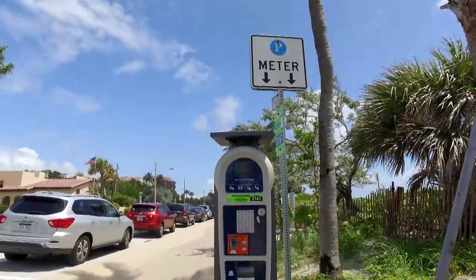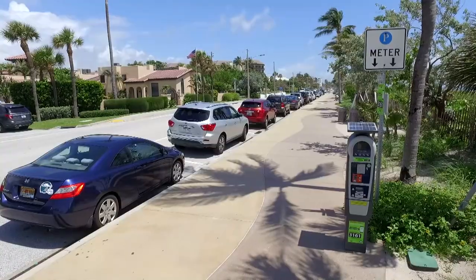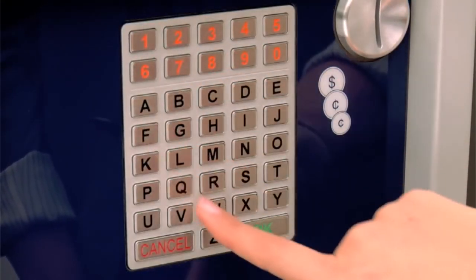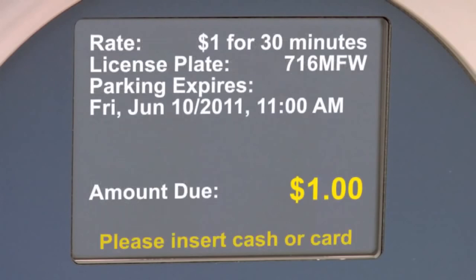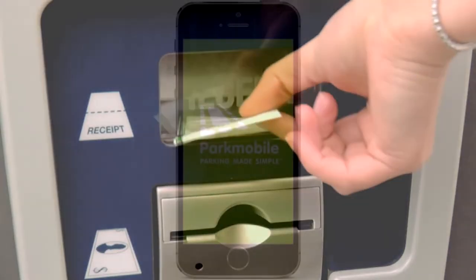The new parking pay stations have been installed throughout the area and make it easy to pay and go. Simply park in a designated paid parking space, find the closest pay station, press OK to begin, enter your license plate number, and press OK. From there, you can choose your time and from multiple payment options. Press OK to complete your transaction and take your receipt.